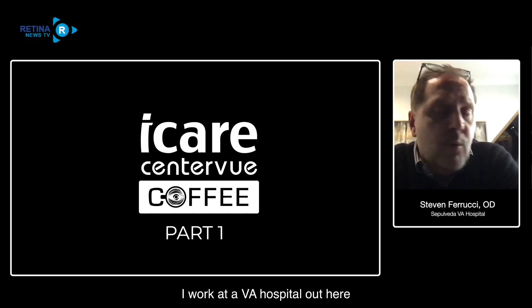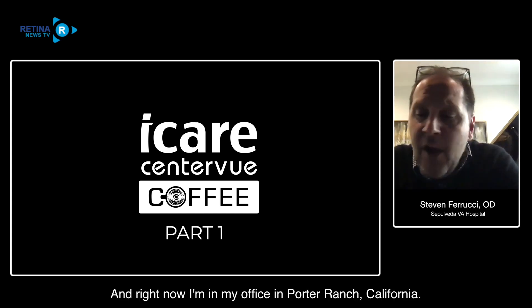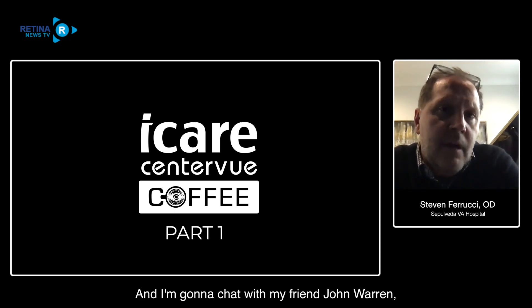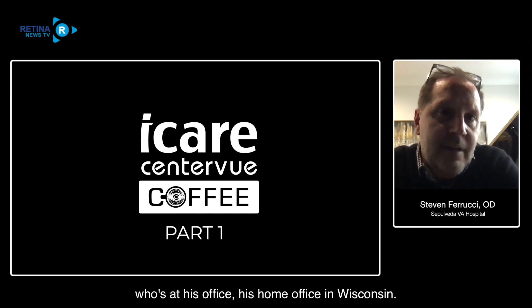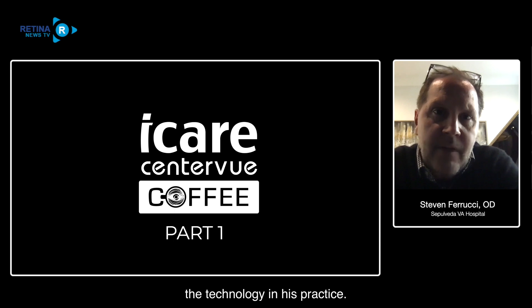My name is Steve Ferrucci. I work at a VA hospital out here and I have the AIDIN by Center View. Right now I'm in my office in Porter Ranch, California. And I'm going to chat with my friend John Warren, who's at his home office in Wisconsin. He's going to talk about how he uses the technology in his practice.